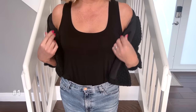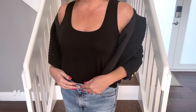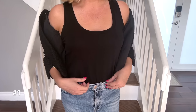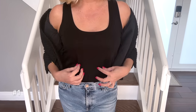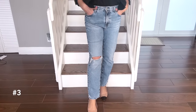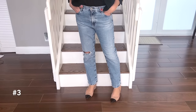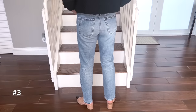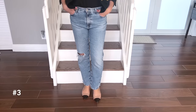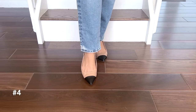I layered mine over a little black tank top — you could also do a silk or satin camisole. This tank top is a scoop neck style; I picked it up in black, white, and cream. I paired it with straight leg jeans that have a little bit of distressing. I love to balance something elevated and elegant with something more casual. I'm 5'3", so if you're a little taller these may be more cropped. I put on two-tone shoes to really bring out that Chanel vibe.